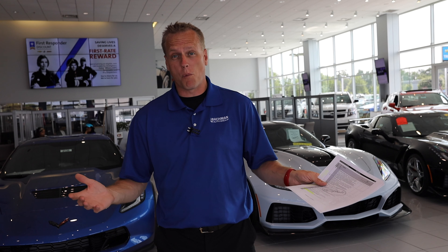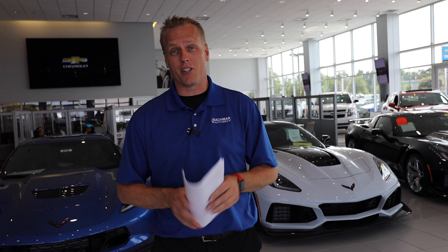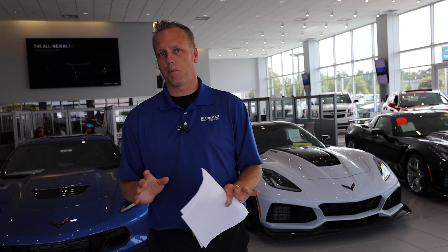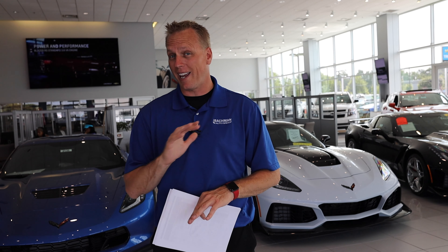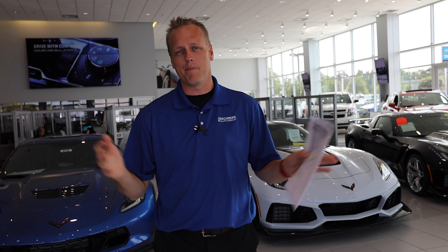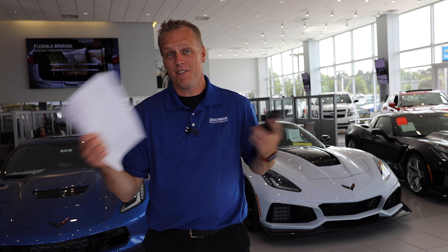Let's get into the one that's got everybody fired up: there's no more manual transmission on the 2020 C8 Corvette. We've got that new dual clutch transmission, which is absolutely awesome. If you've never driven a dual clutch before, you're in for a surprise — those shift points hit really, really quick. As a manual transmission Corvette owner I get it 100%, but technology changes. That's why we have an iPhone now and not a flip phone.